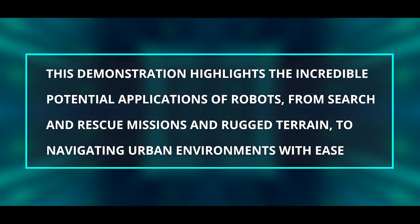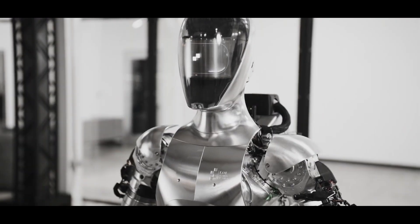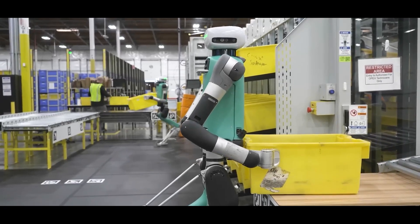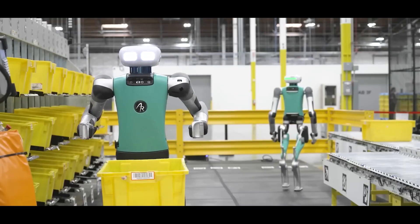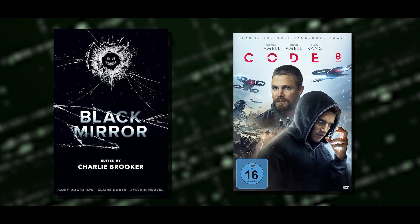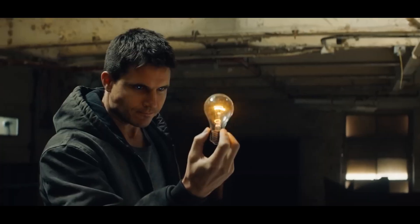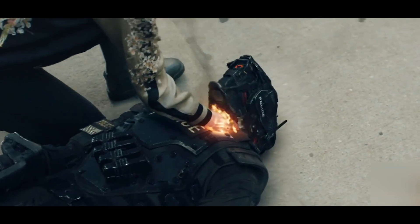This demonstration highlights the incredible potential applications of robots — from search and rescue missions in rugged terrain to navigating urban environments with ease. The possibilities are virtually endless, and with each new leap in performance, we edge closer to a future where robots play an integral role in various aspects of our lives. The portrayal of advanced robotics and surveillance in popular shows like Black Mirror and Code 8 offers a glimpse into a possible future where robot surveillance is no longer far-fetched.